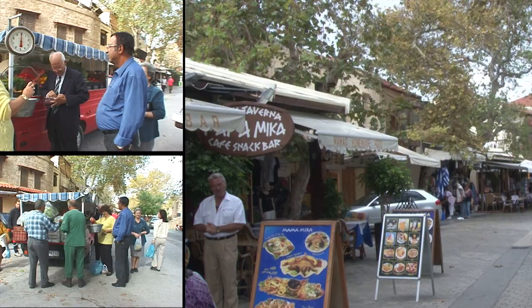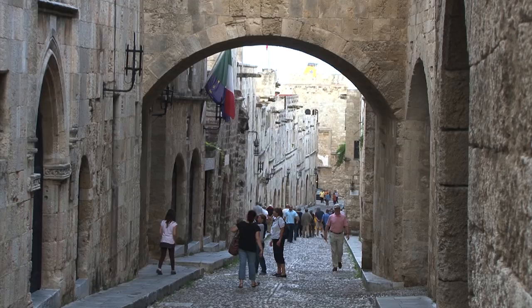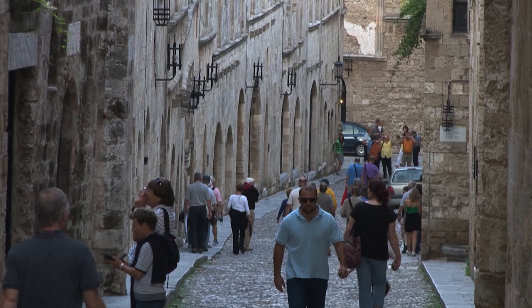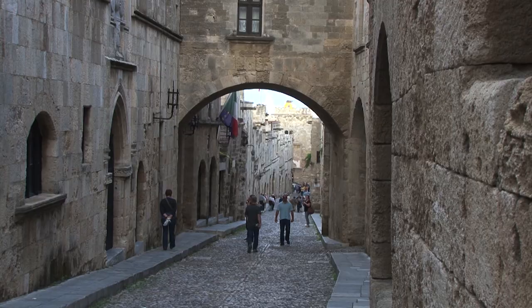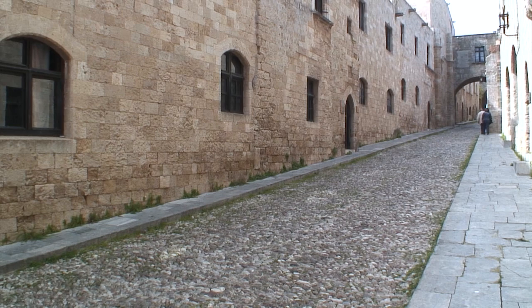One of the big historic highlights of Rhodes is the Street of the Knights — the famous street said to be the best preserved medieval street in the world, with all pretty much original structures. The street was the location of the headquarters of the various branches of the Knights of St. John. When you walk down to the bottom of the street you'll reach the archaeological museum.